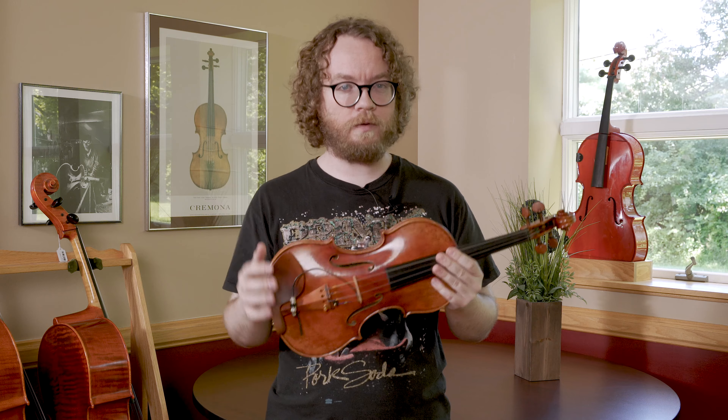Along with that, a lot of fiddle players tend to prefer steel core strings. This is because they're generally more inexpensive, as well as providing a nice, powerful, focused tone. A lot of fiddle music has these really quick runs and you need this crystal clear sound. Steel core strings are generally preferred, but really, I know fiddle players that like Obligatos and Visions. Play what you like.